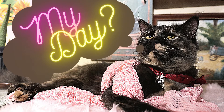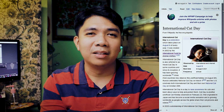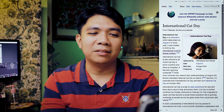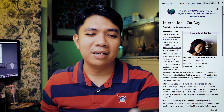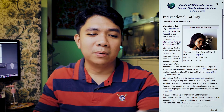We have just had her for three weeks or so, and we just learned it's International Cat Day. Did you know that there's such a thing as International Cat Day? According to Wikipedia, International Cat Day is a celebration which takes place annually on August 8th. It was created in 2002 by the International Fund for Animal Welfare. International Cat Day is also referred to as World Cat Day in some countries, and since its inception, it has been growing worldwide.